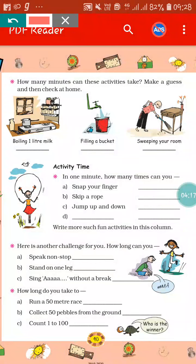How many minutes can this activity take? Make a guess and then check at home. I hope you all help your mother in doing works like boiling 1 liter of milk, filling a bucket, sweeping your room. Now you will find out how much time these works take. Like boiling 1 liter of milk — maybe 5 minutes or something like that. Just help your mother and recall what time it takes. Filling a bucket — maybe 2 minutes; sweeping your floor — 3 minutes or something like that. In this way, you will do all the activities in your copy.